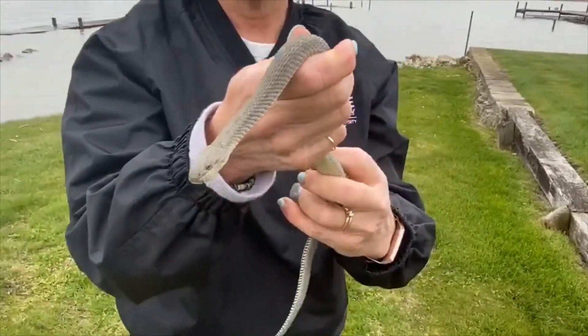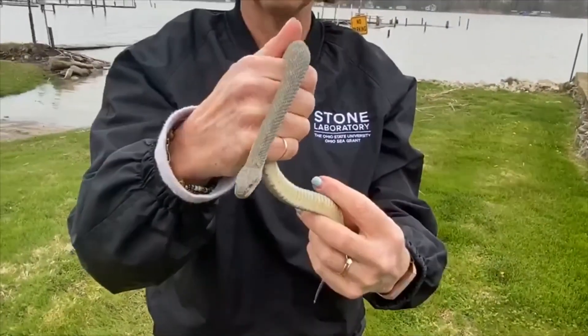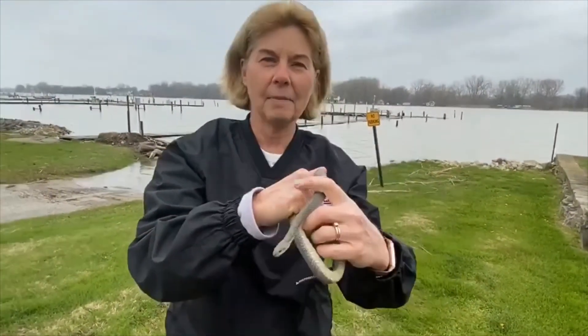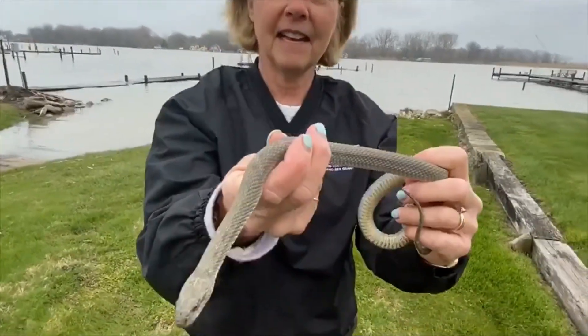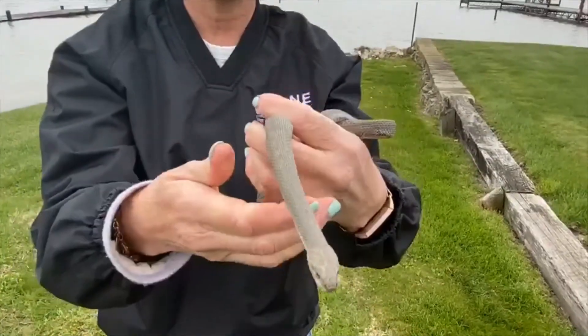What makes Clark so different is that he is breeding only with members of his population around the islands, and they are losing their banding patterns. If you look at a northern or common water snake, the snake is banded. If you notice Clark, he does not have that distinct banding pattern that we often see in our northern or common water snake.